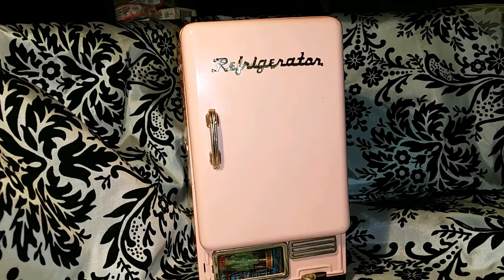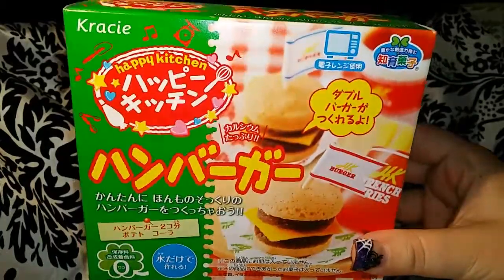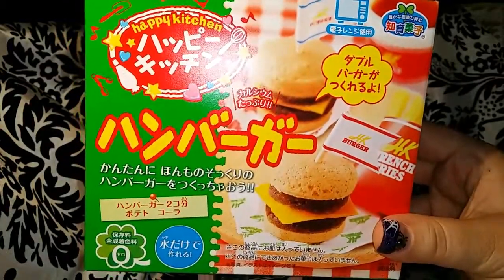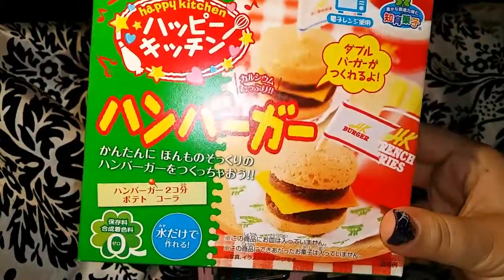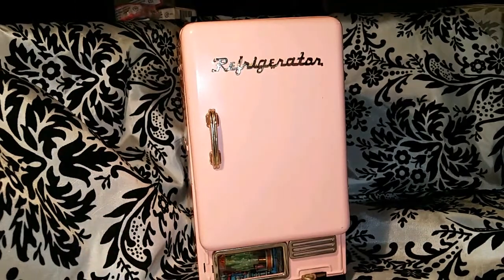If you guys have any retro toy kitchen stuff, I'd love to see a video because it really is getting hard to find. It's like a piece of history — super super cute. Now I'm gonna go put her fridge back before she realizes I crept through it. Be looking for her kitchen video because it is so stinking cute! And don't forget — Hannah's been bugging me — we're gonna try to make one of those Japanese candy kits. It's probably gonna turn out terrible since I've never done one before, but yeah, be looking for that! See everyone real soon, bye bye!